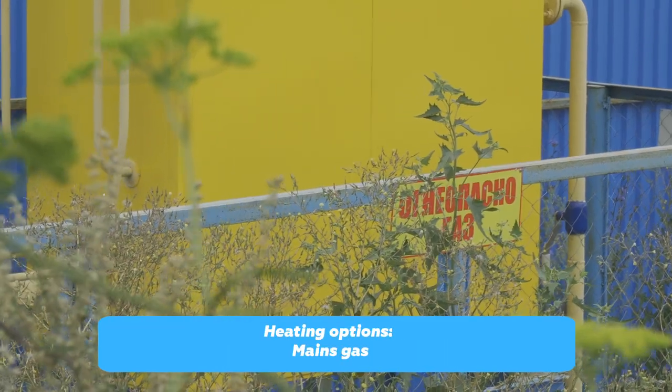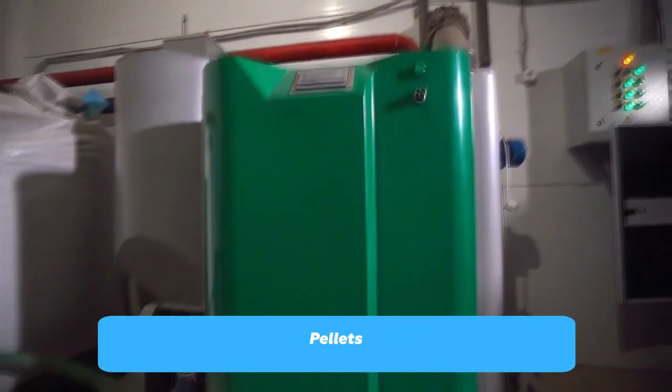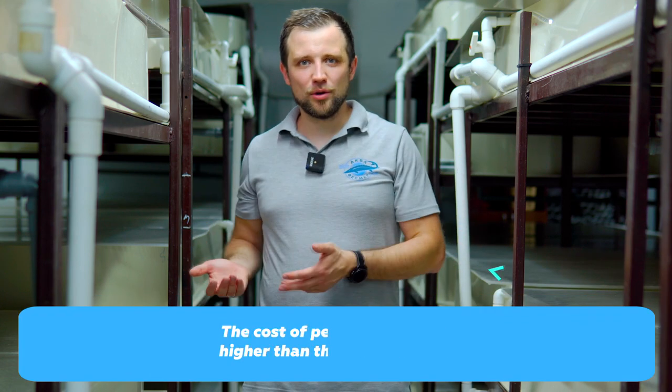For heating, there are two ideal options: either mains gas, which is as autonomous, reliable, and cheap as possible, or wood pellets — compressed wood pellets that are environmentally friendly. You put them into automatic boilers and only need to replenish the hopper. They are just slightly more expensive than gas.